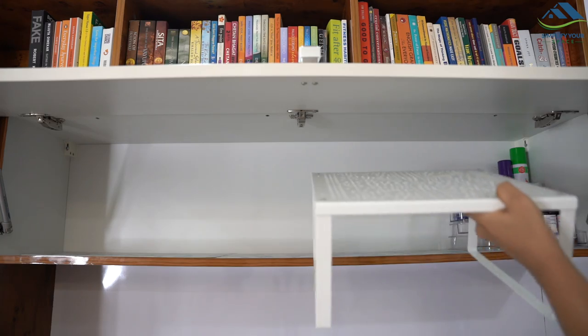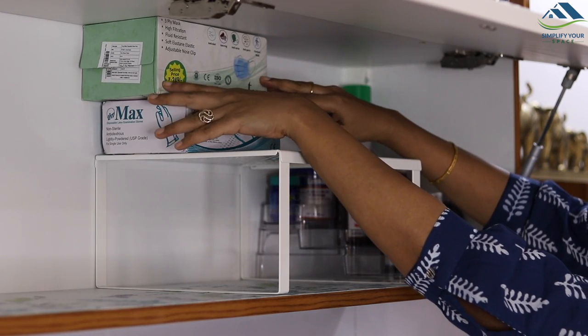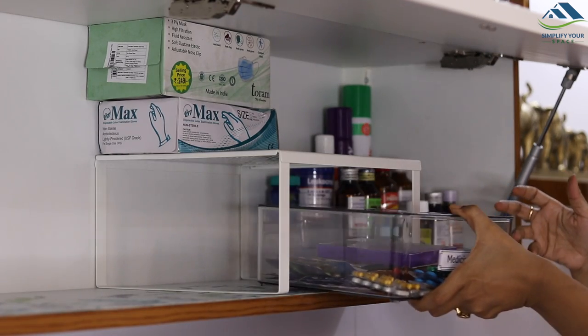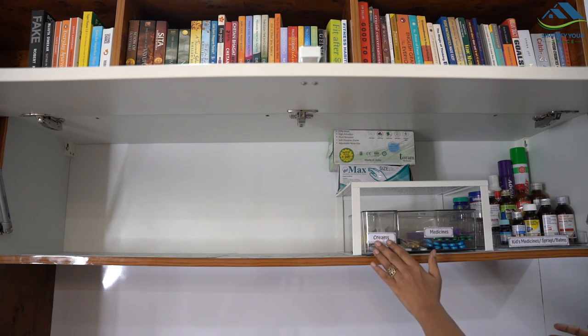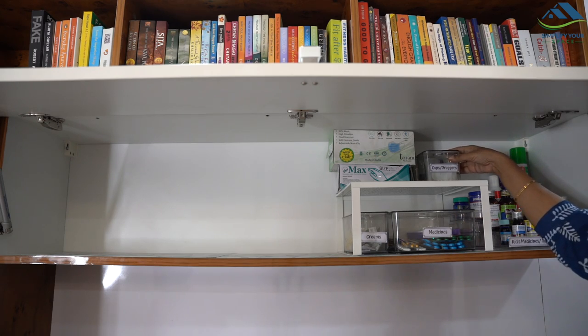I have placed a shelf rack to maximize the vertical space. On the top, first I have placed a big pack of disposable masks and gloves, and then one by one I have placed all the clear boxes which we just organized. Everything looks neat and clear.